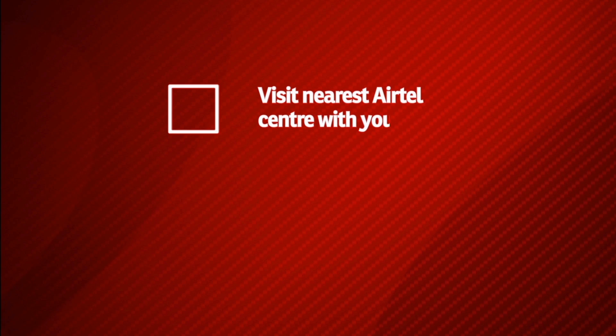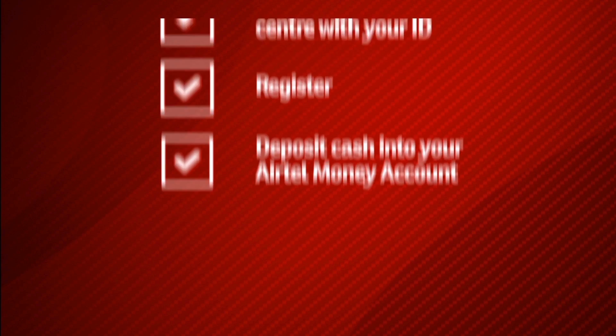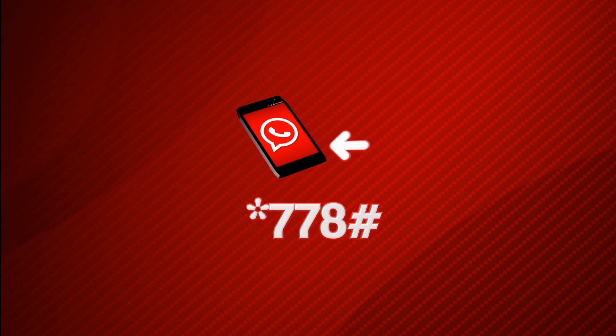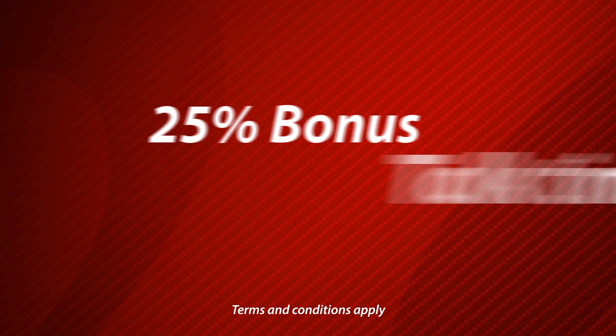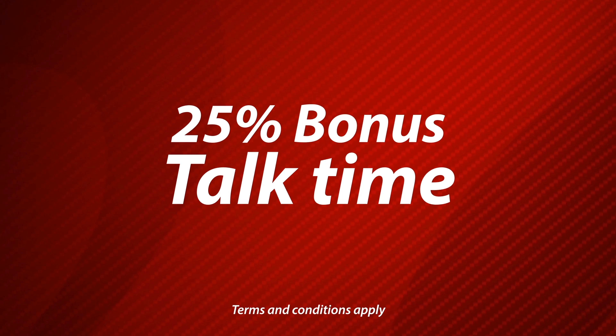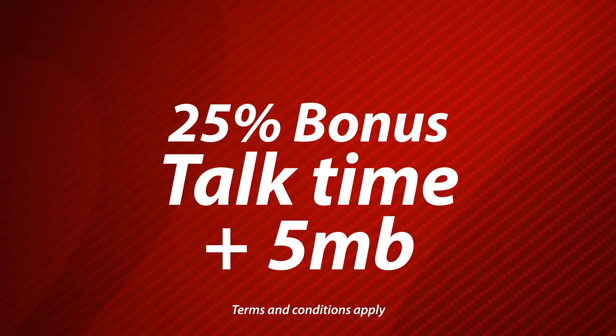How to register: visit the nearest Airtel center with your ID. Register and deposit cash onto your Airtel Money account. Just dial *778# to access the Airtel Money menu and get started. Get 25% bonus airtime when you top up using Airtel Money, plus 5 MB data for any Airtel Money transaction you make.